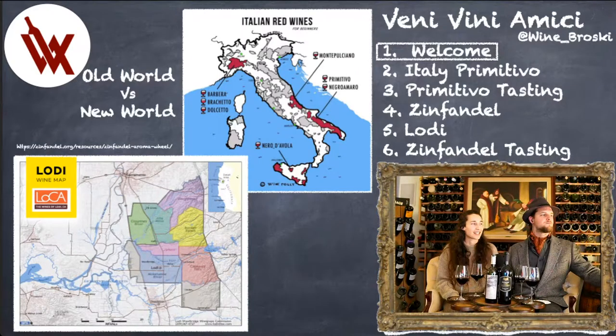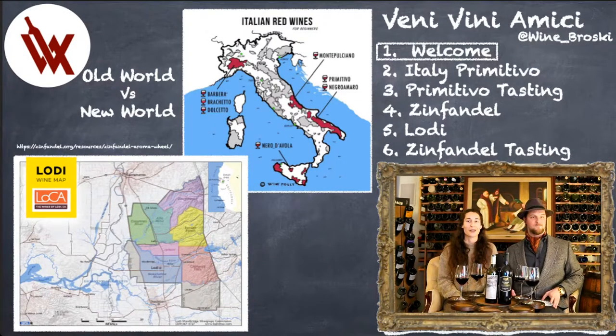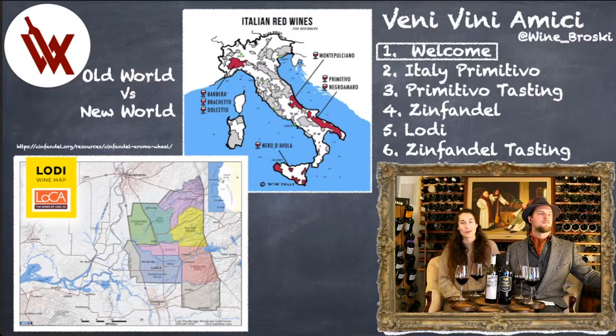Images of Puglia — that is where one of the wines we're drinking tonight came from, the Primitivo. We're going to get into a little bit about Puglia, and we're also going to talk about where a lot of Zinfandel is coming out of in California in Lodi. Those are our old world versus new world wines that we're going to be talking about tonight.